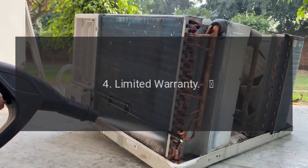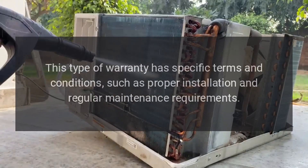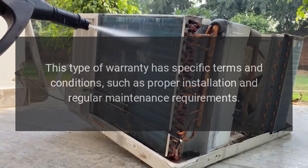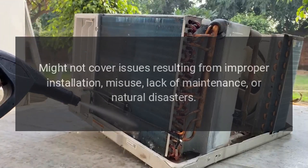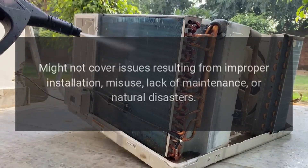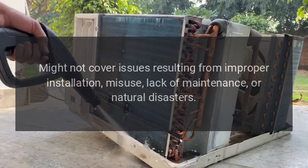4. Limited warranty terms: This type of warranty has specific terms and conditions, such as proper installation and regular maintenance requirements. Exclusions might not cover issues resulting from improper installation, misuse, lack of maintenance, or natural disasters.